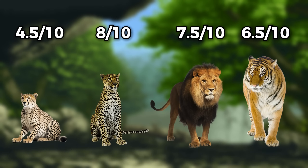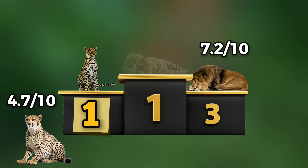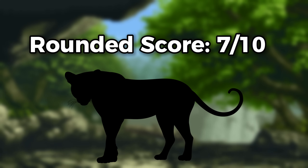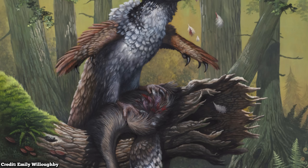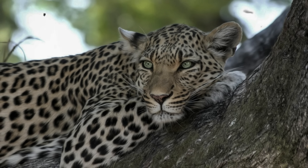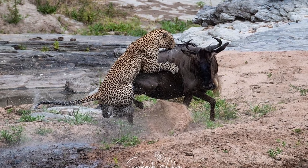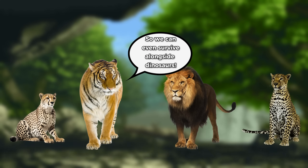Averaging all scores together: in last place we have the cheetah at 4.7 out of 10; in third place, the lion at 7.2 out of 10; and tied together at the top are the African leopard and Bengal tiger at 7.5 out of 10. This gives an overall score of 7 out of 10, which I'd argue would technically be higher were it not for the cheetah being a big anchor. Based on this analysis, I'm fairly confident that these felines would not only survive but thrive within North America during the late Cretaceous Period. If you ask my personal opinion, I do think the African leopard would do best — it's small and quick enough to avoid the larger predators, yet capable of taking down prey much larger than itself and bringing it up into a tree for safe storage.